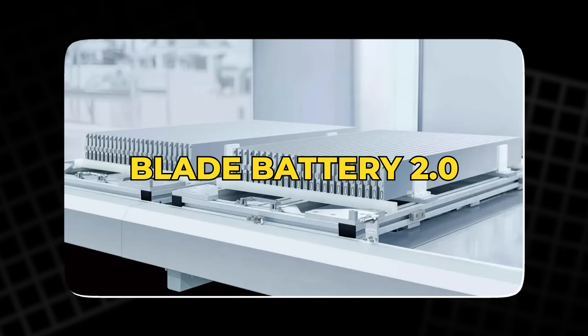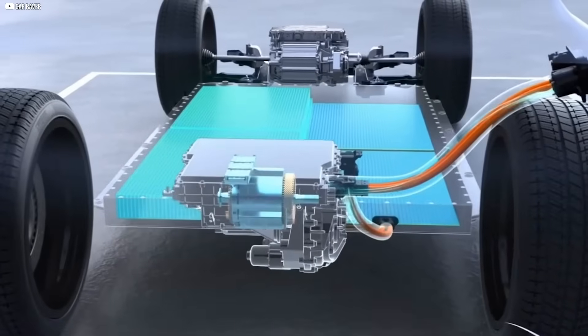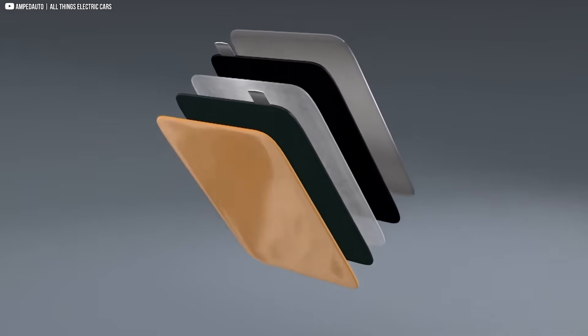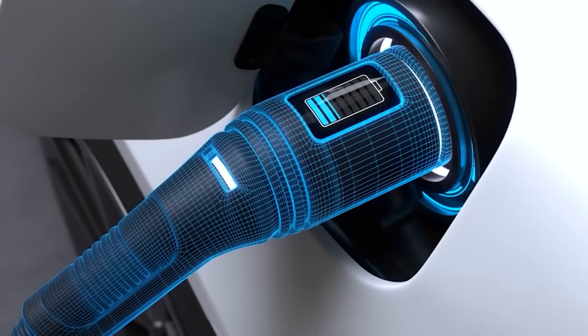BYD's Blade Battery 2.0 is here. And it's not just one battery, but two. The long blade pushes range farther than ever, while the short blade unleashes charging speeds so fast it feels like science fiction.